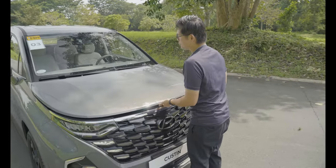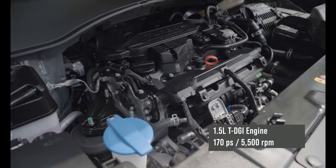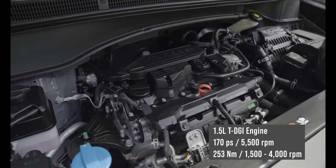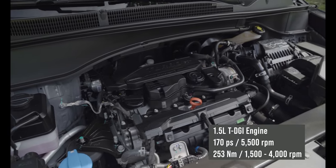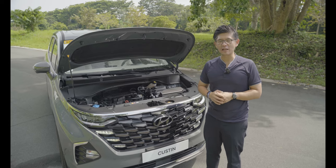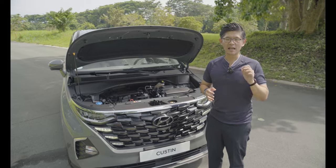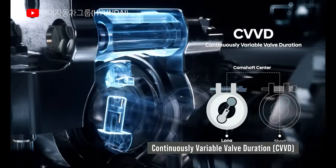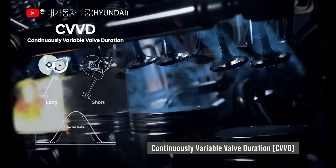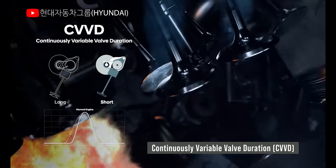Powering the Kustin is a 1.5-liter turbocharged direct injection engine. You might think there's a lack of power here, but you're wrong — it has 170 PS of power and 253 Newton meters of torque. The Kustin also debuts Hyundai's CVVD, or continuously variable valve duration technology, for the first time in the Philippines. By controlling how the valves open and close, it improves both efficiency and performance.